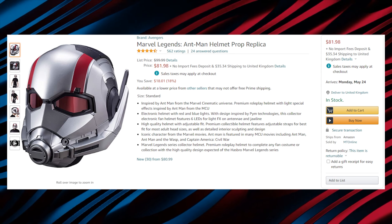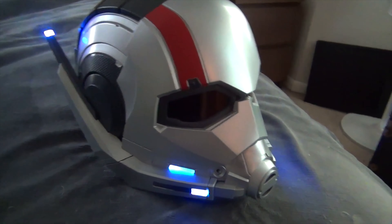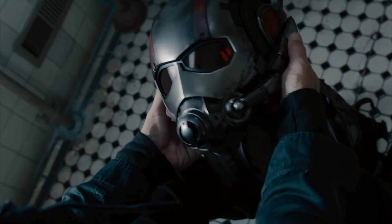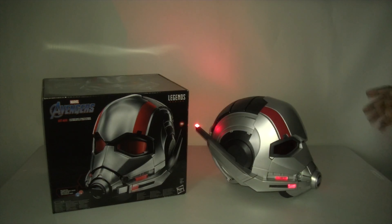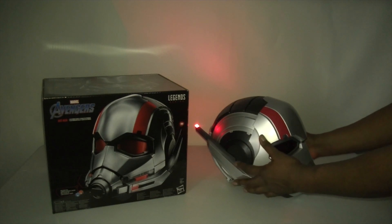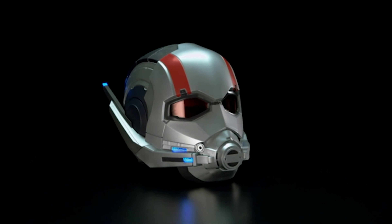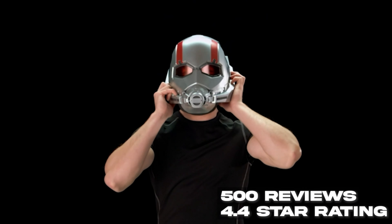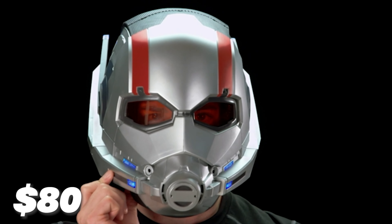One of my favorite products is the Marvel Legends Ant-Man helmet. This is a really cool product, just like the Iron Man helmet, made as realistic as possible like the original helmet from the movie Ant-Man. The helmet is made of metal and plastic, so it gives the original feel. The LED lights and design with a combination of red and silver give it a beautiful look. The helmet has a 4.4 star rating from 500 reviews, and becoming Ant-Man will cost you only $80.